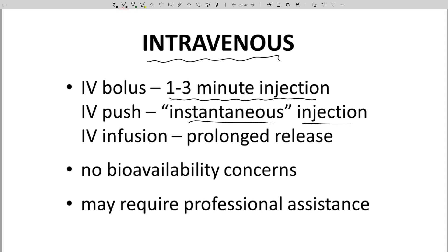Intravenous administration is great. Bioavailability is 100% by definition, because the drug is administered directly into the central compartment.